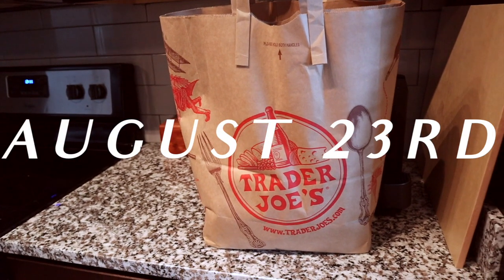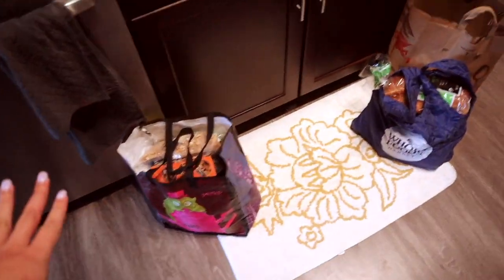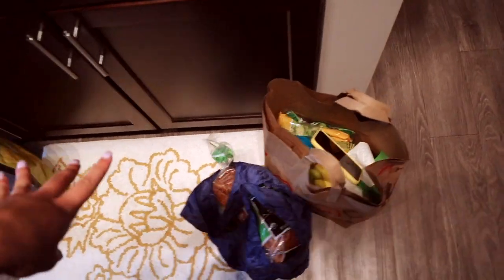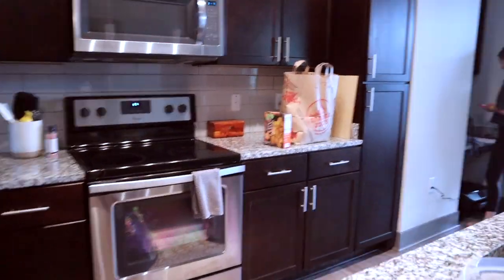We just got back from Trader Joe's and did an initial stock-up and got a lot of stuff. Now we are going to try to organize all of this. Feeling good to have a stocked kitchen now.